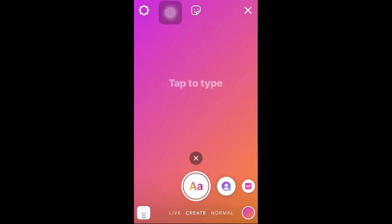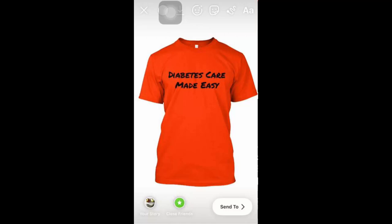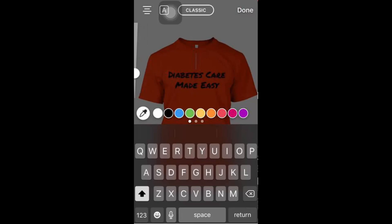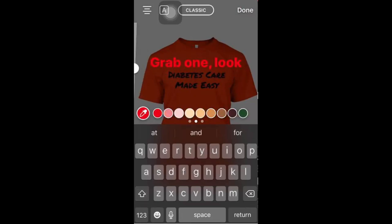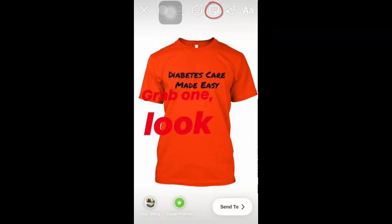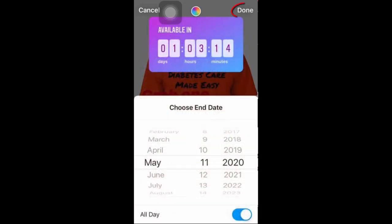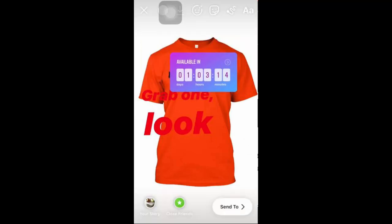We'll use the Create format for this example. You can use these elements to create combinations that keep your followers entertained and engaged. We're going to use a picture of a merchandising product and add attention-grabbing elements such as a call-to-action using highlight text and an emoji. Tap the gallery icon to add the product image, then use the story editing tools — stickers, emojis, text, and more. Tap the text icon, type your caption, select a color, size, and font style, then tap Done and arrange the text on screen.